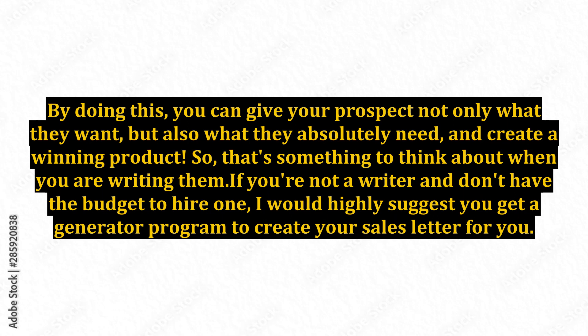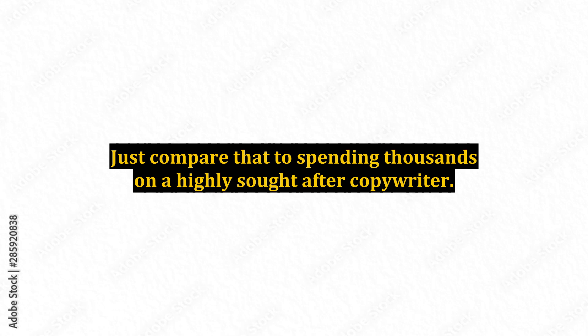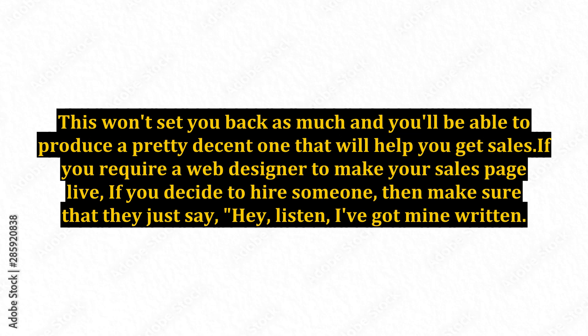If you're not a writer and don't have the budget to hire one, I would highly suggest you get a generator program to create your sales letter for you. A lot of them are only around $97, but it's worth the investment. Just compare that to spending thousands on a highly sought-after copywriter — this won't set you back as much and you'll be able to produce a pretty decent one that will help you get sales.